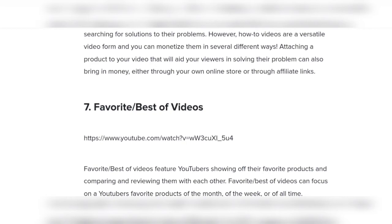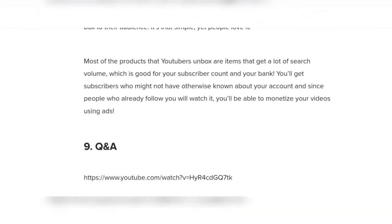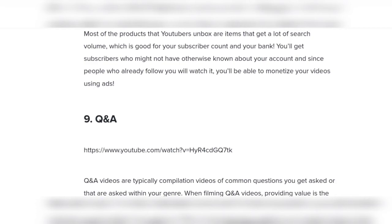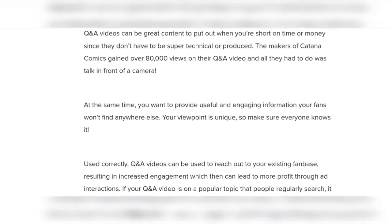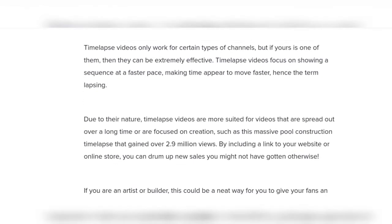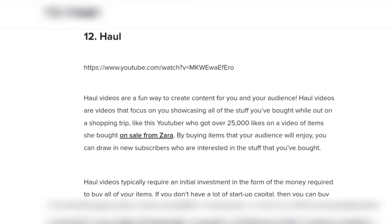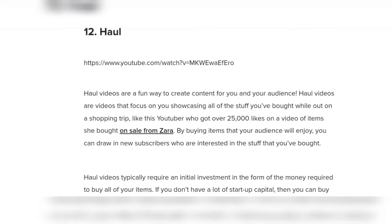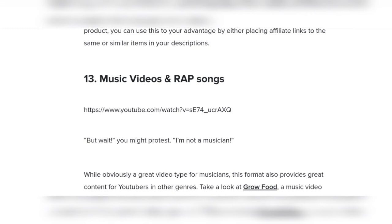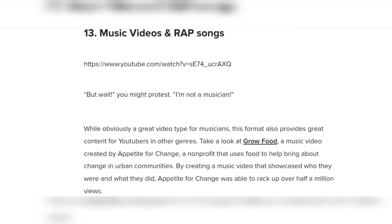Number seven: favorite and best-of videos. Number eight: unboxing videos. Number nine: question and answer. Number ten: time lapse. Number eleven: walkthroughs. Number twelve: haul videos. Number thirteen: music videos and rap songs.